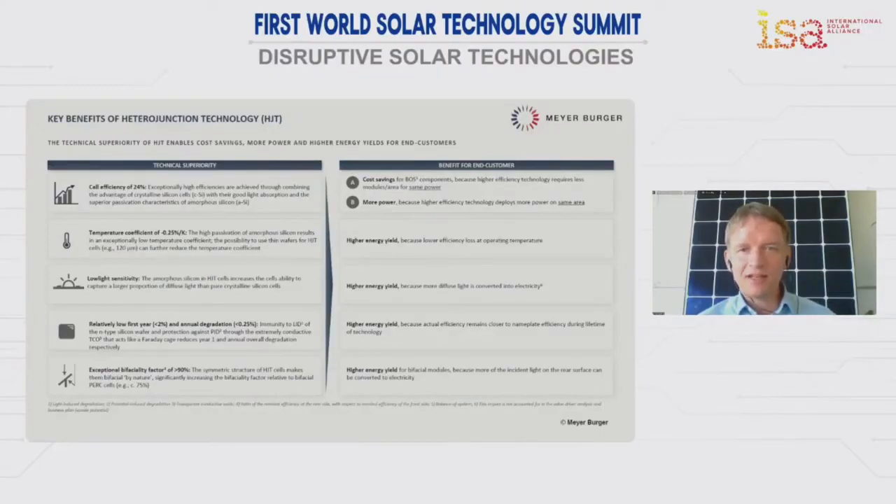Meyer Burger is ready to help with this. We have announced a growth plan of growing to levels of five gigawatt and more, and would consider also producing solar modules in other regions — directly in the markets — to avoid costly and carbon-emitting logistics and shipments, and to be directly involved in growing markets globally. I hope I could convey my message and introduce you to Meyer Burger, and I'm ready if there are any questions.